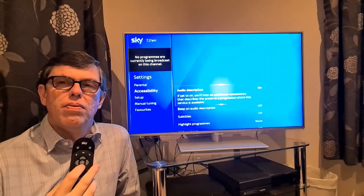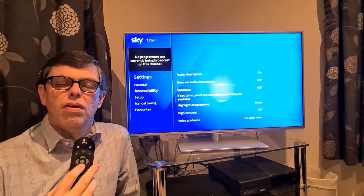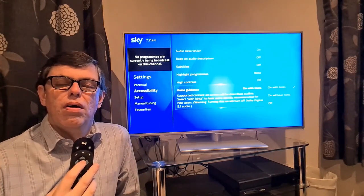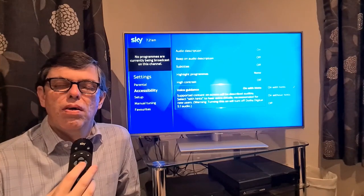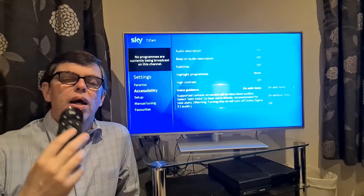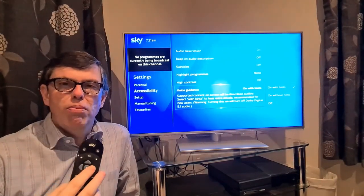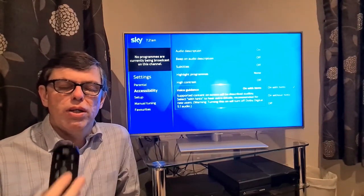Audio description — if set to on, you'll hear additional commentary that describes the action. Subtitles. Highlight programs. High contrast. Voice guidance — on-screen content will be described audibly. Select 'with hints' to hear extra details — recommended for new users. Warning: turning this on will turn off Dolby Digital 5.1 audio. 6 of 6, press right to manage setting. That's the new item we've been demonstrating: voice guidance.